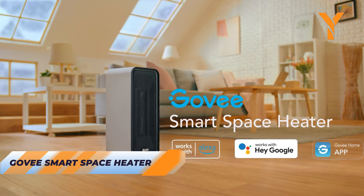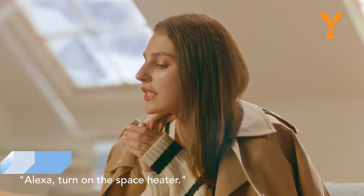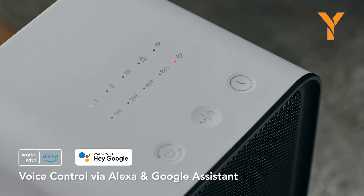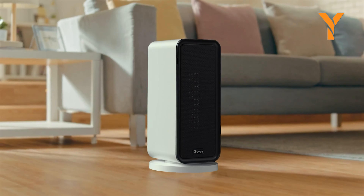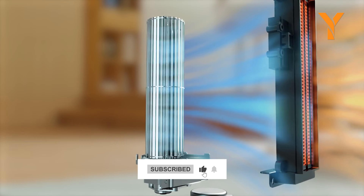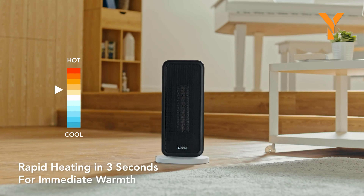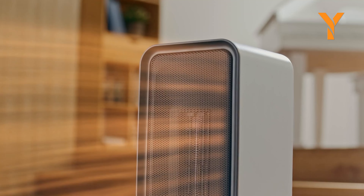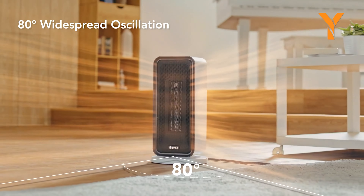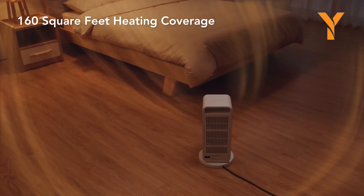Welcome to the future with the Govi Smart Space Heater, a high-tech heating device with smart features like Alexa and Google Assistant integration. It heats up your room in just two seconds, shuts off automatically after 24 hours, and oscillates for even heat distribution. Quiet operation at 45 decibels or less ensures minimal disturbance. Pair it with a thermohygrometer for advanced comfort features like humidity moderation and data tracking. The Govi Smart Space Heater is a technological marvel for modern living.